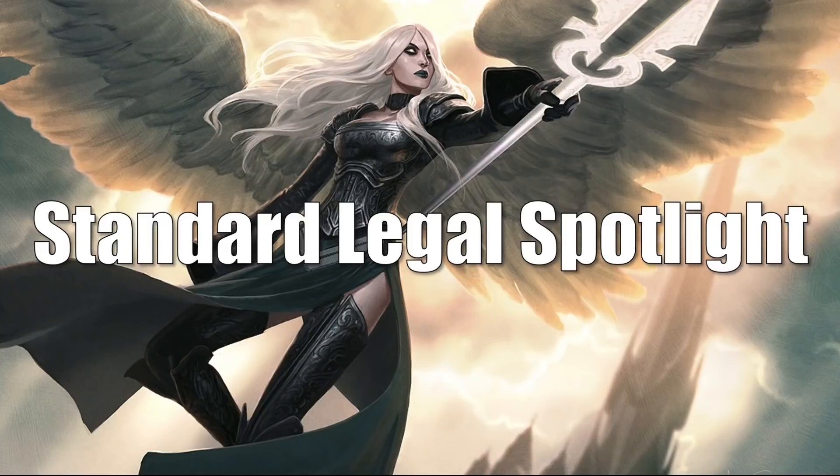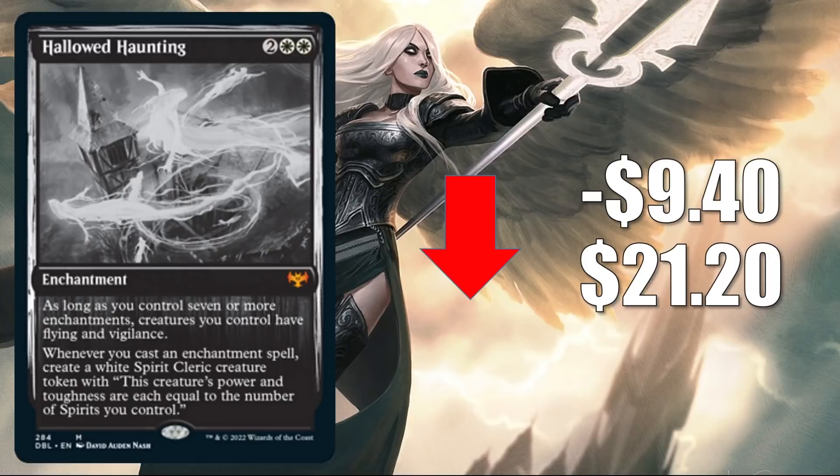First, we have Hollowed Haunting from Double Feature. It's down $9.40 this week to $21.20. This did spike recently — the card was very popular — and now it is starting to normalize, trying to find its price point. It still sees a lot of play though: in Standard it's in Naya, Selesnya, Bant, and Four-Color Enchantments. It's also seeing some Legacy play in Enchantress decks.